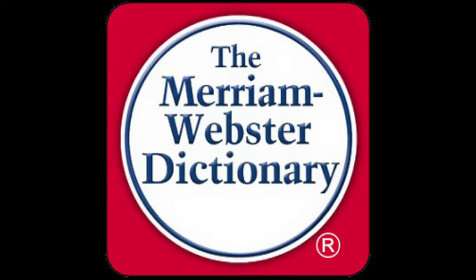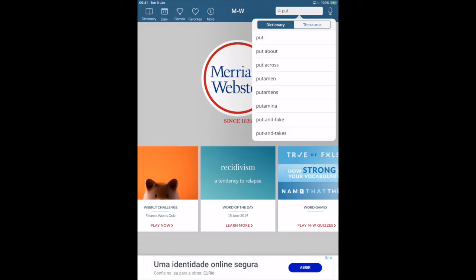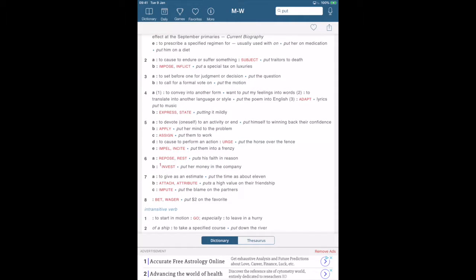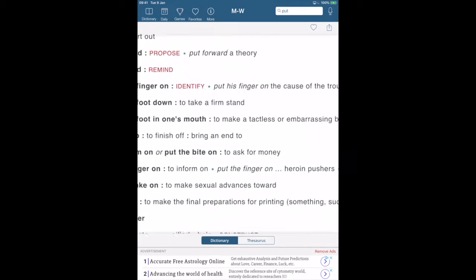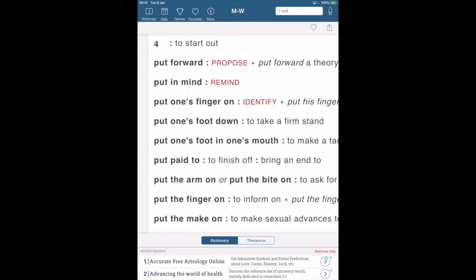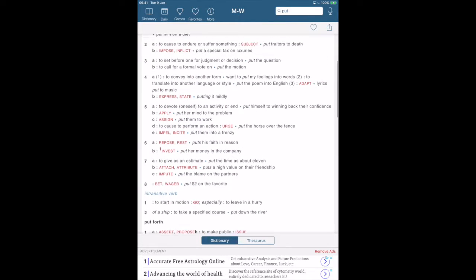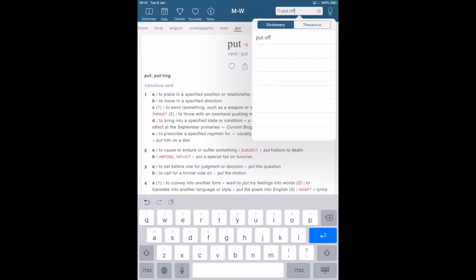Inside the Merriam-Webster app we can see several different features. First of all, there is the word of the day on the front to help us learn some new words and have a little vocabulary fun. We can of course look up a word — a simple word like 'put.' We can click on the loudspeaker and hear the pronunciation. We can see all of the definitions, idioms, and examples of those idioms as well. Going back to the top, we can see all the different parts of speech and definitions available.